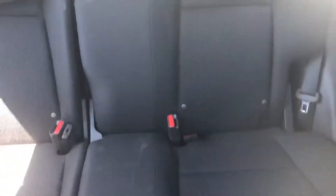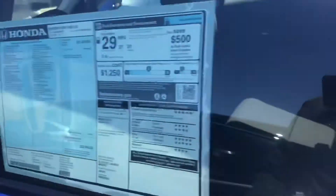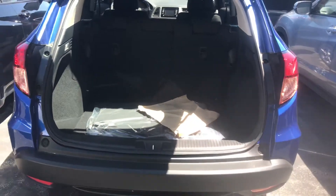Let me show you up here — there's a little wing up there. And let me show you the rear seats. The seats do fold down in a 60/40 split for extra cargo space in your trunk.